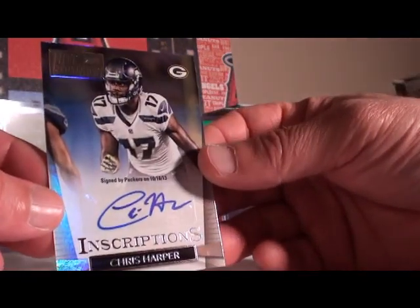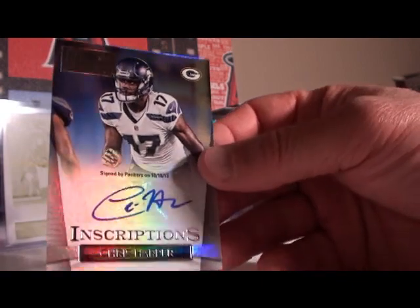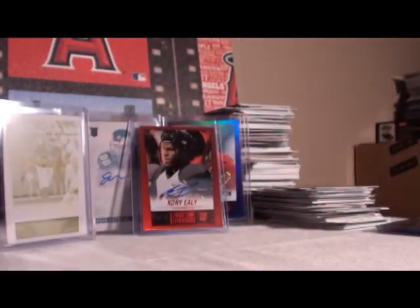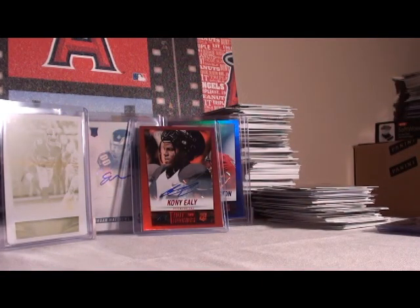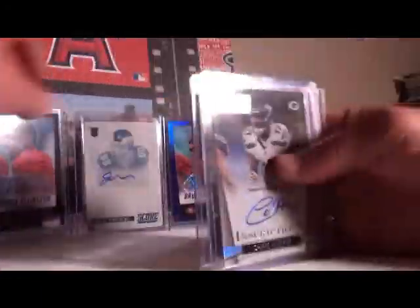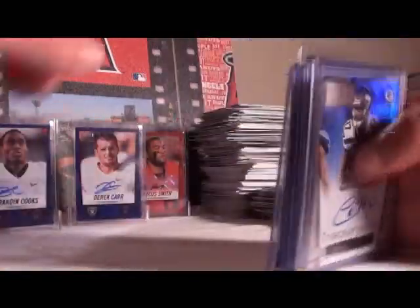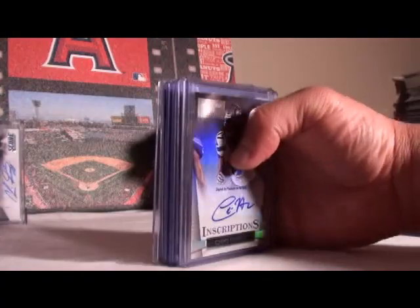Our last auto: Chris Harper for Green Bay — inscriptions. He's wearing Seattle but it shows Green Bay, so that is going to the Green Bay Packers. Nice hit. Alright, I'm going to clear out these autos — and of course the auto printing plate. Great half a carton, great half a case. Good call on the right side — hopefully the left side is just as good, which we'll be breaking next weekend.